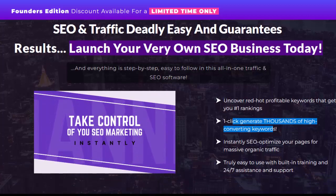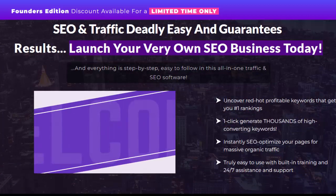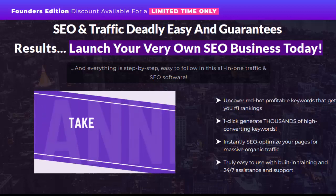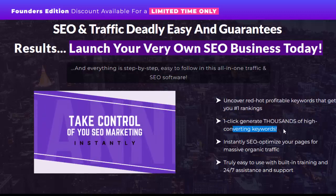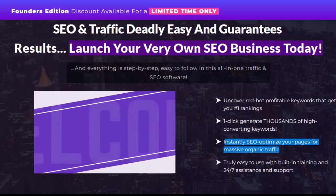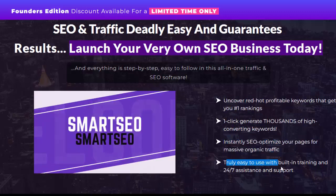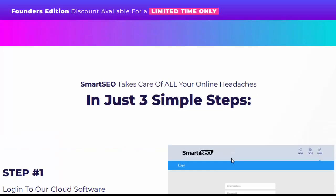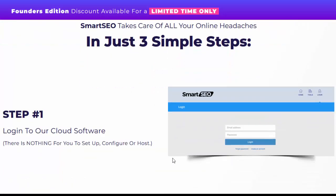Please check my video description box and click the link here. Uncover red hot profitable keywords that get you number one rankings. One click generates thousands of high-converting keywords instantly. SEO optimize your pages for massive organic traffic. Truly easy to use with built-in training and 24/7 assistance and support. Smart SEO takes care of all your online headaches in just three simple steps.